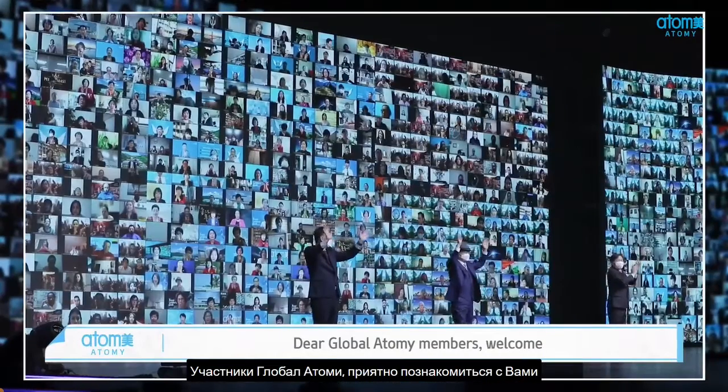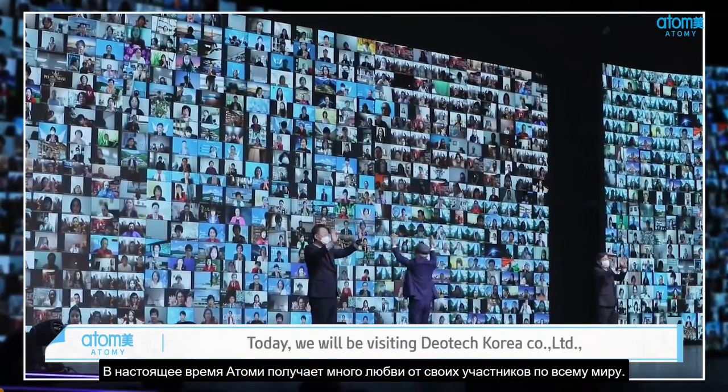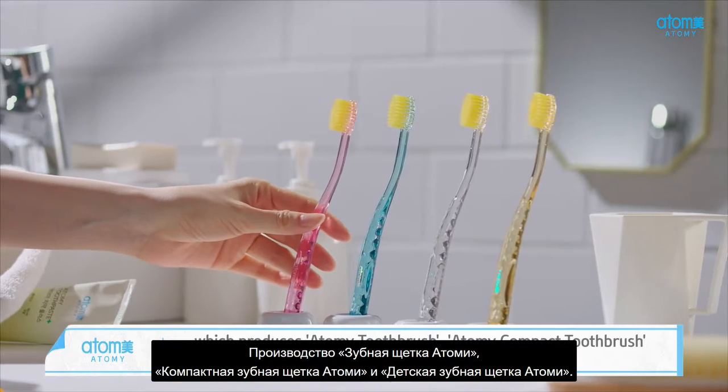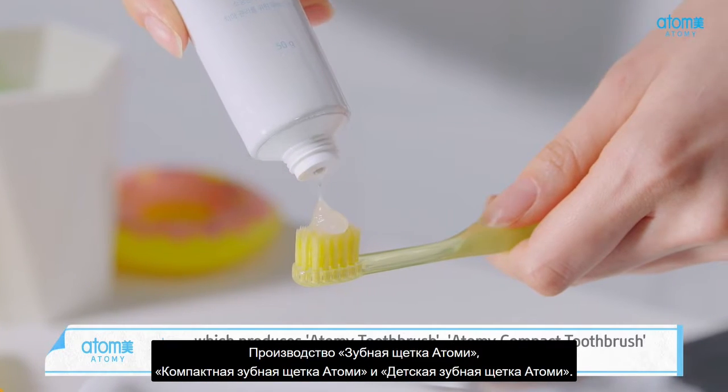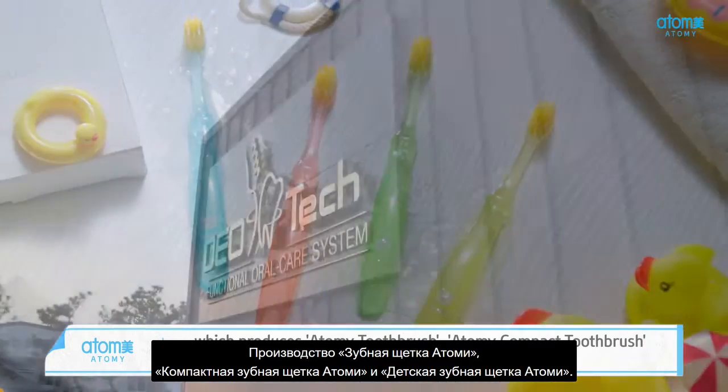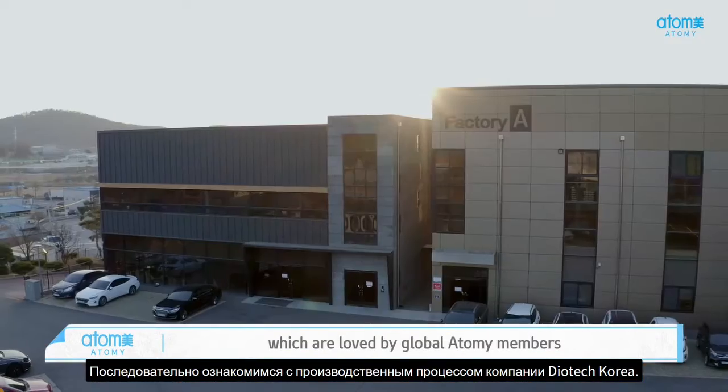Dear Global Atomy members, welcome. Today, we will be visiting Diotek Korea Company Limited, which produces Atomy Toothbrush, Atomy Compact Toothbrush, and Atomy Children's Toothbrush, which are loved by Global Atomy members.